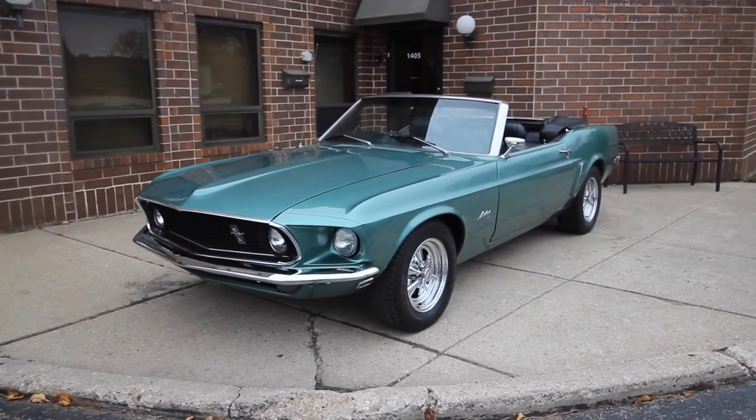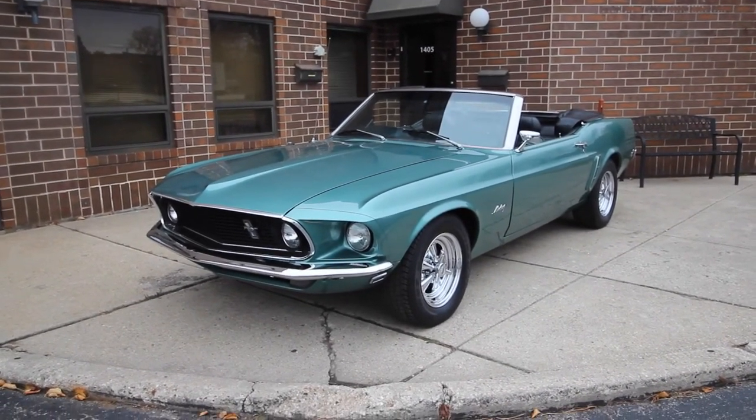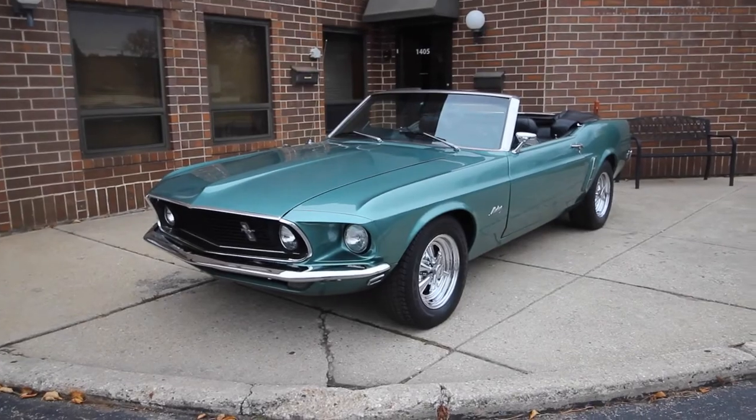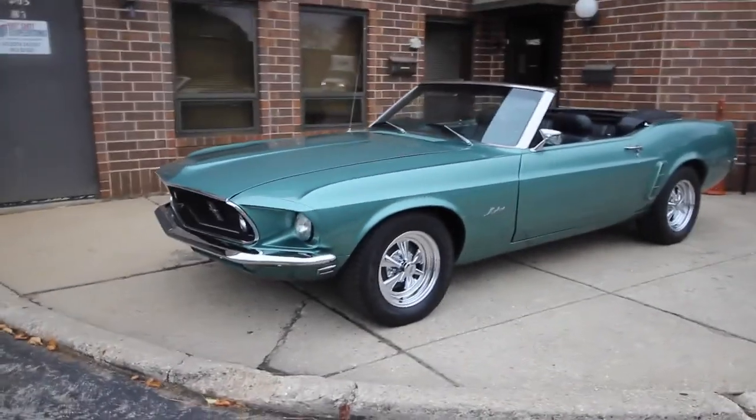Up for sale, I got a 1969 Mustang finished in silver jade with a black interior, black vinyl top. I'm going to walk around and tell you about the car, fire it up, and then drive it. If you enjoy the video, please leave a like and subscribe if you want to see more. Thank you.